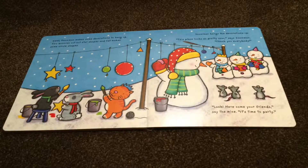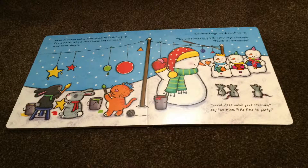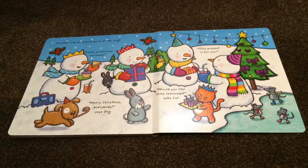"Thank you, everybody. Look! Here come your friends," say the mice. It's time to party. Snowman and his friends party all day long.